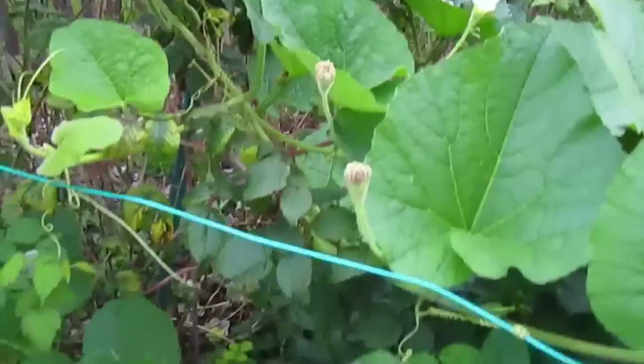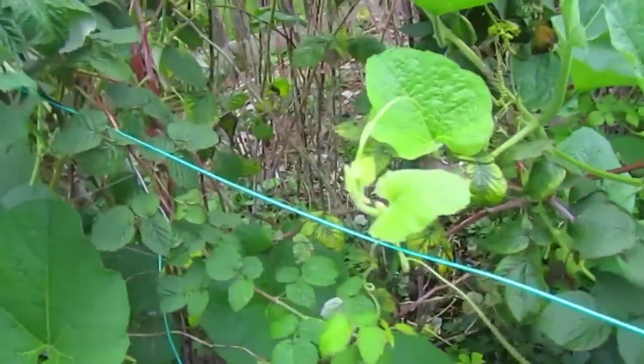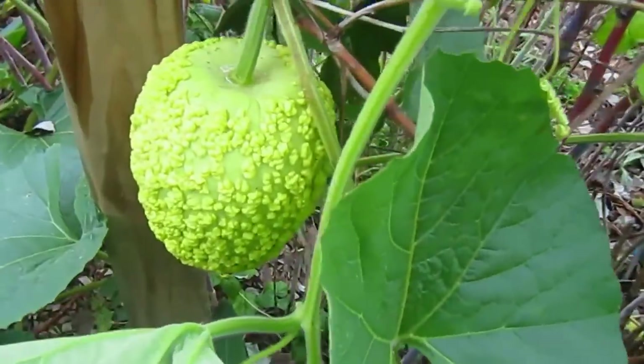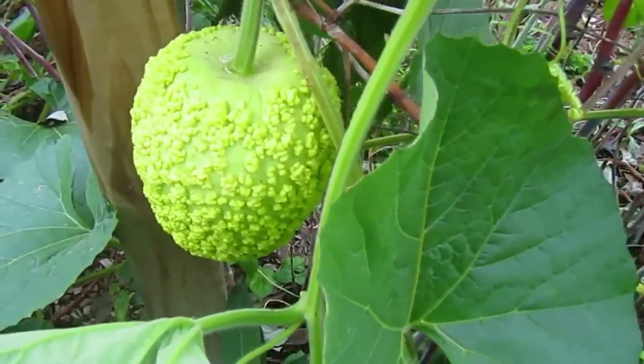There's even — where was that one I just showed you that had an actual baby on it? Right here. Look at this. There you go — a surprise.